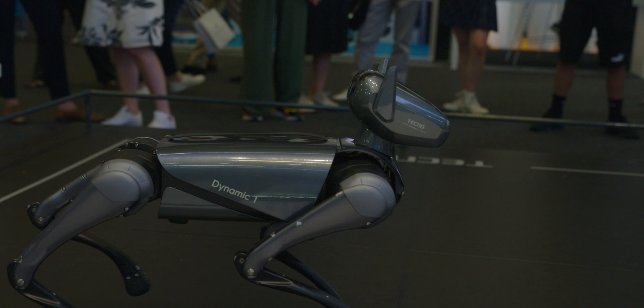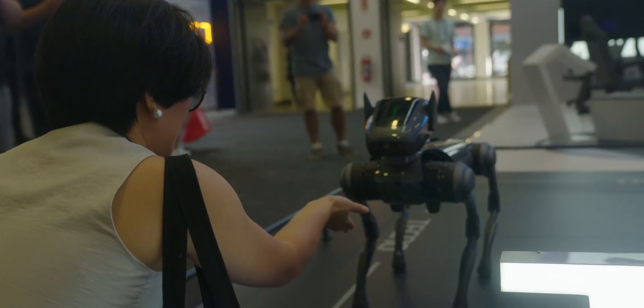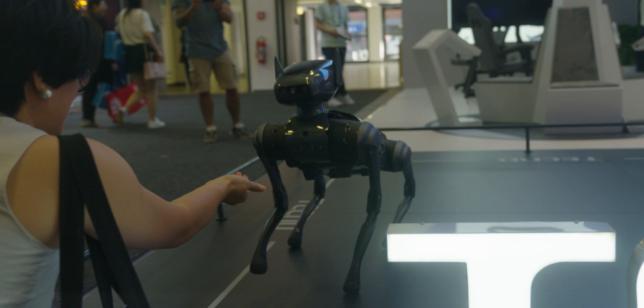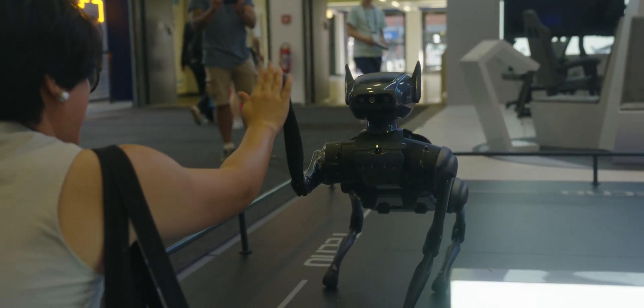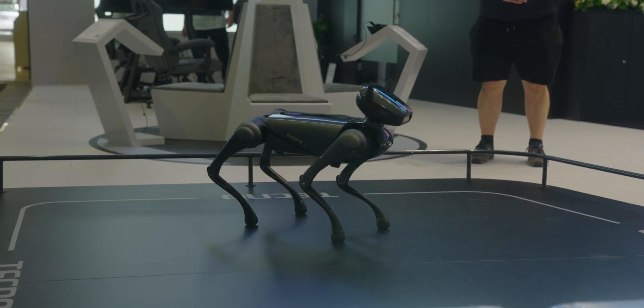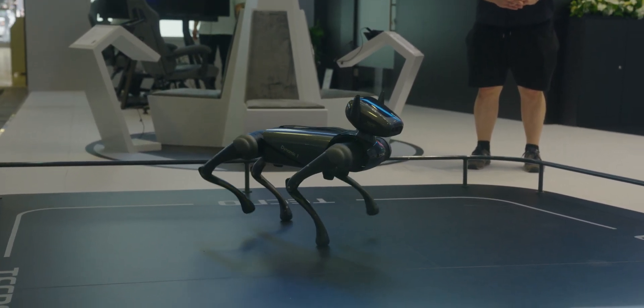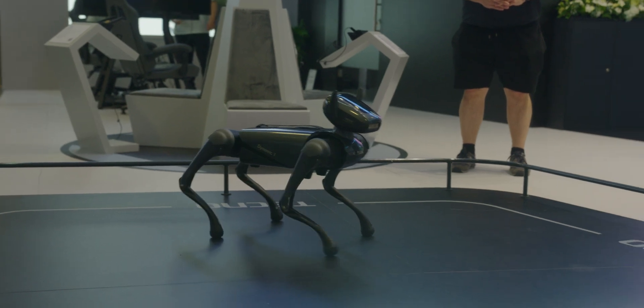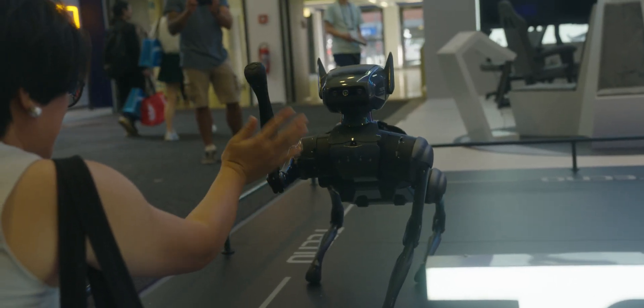It can jump around, walk around, navigate itself, and stay within the confines of the stage. What's also really neat is that if you go up to it and wave, it will wave or shake its hand right back at you like a real dog. Unfortunately, the dog is not currently available for sale — it's just a concept at the show. But I'll hand it to Techno: it is a clever showcase of what AI is capable of, processing copious amounts of sensor data to create these actions through an AI robot dog.